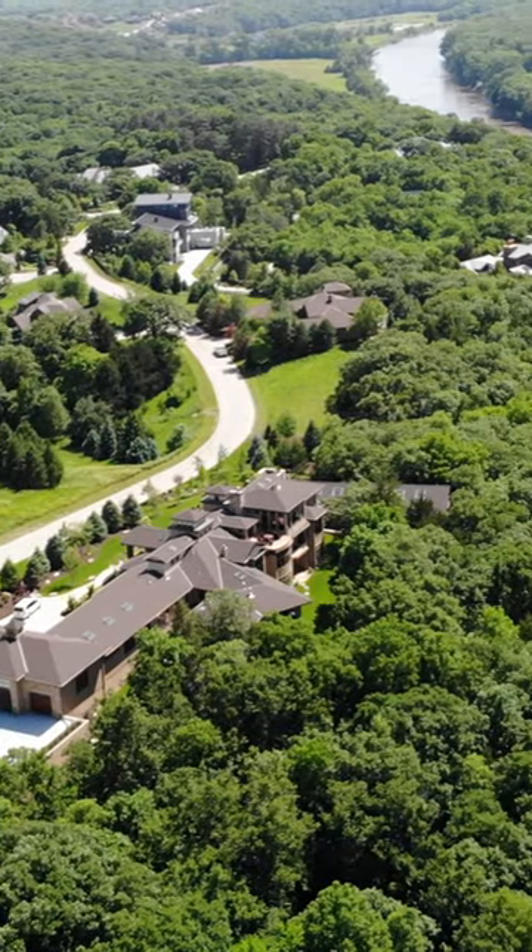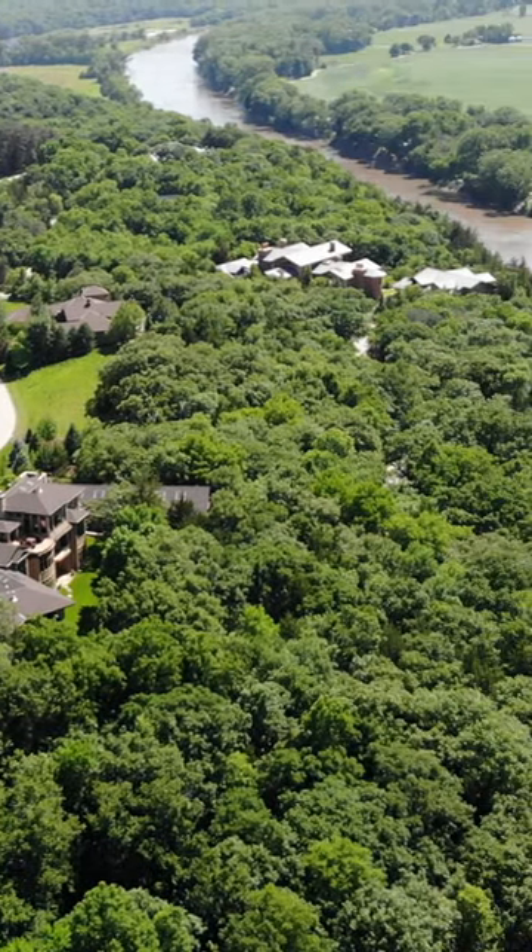One of the things that I love about this area specifically is how secluded and private it really is. You have trees literally everywhere around you, and it's right off the Elkhorn River.